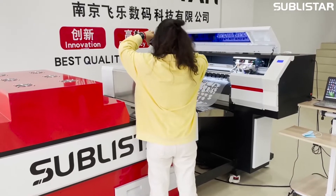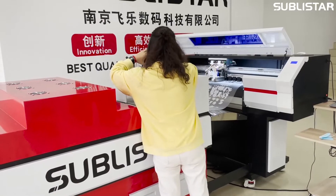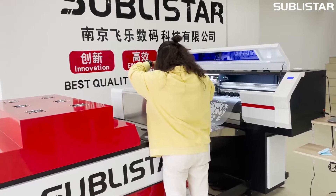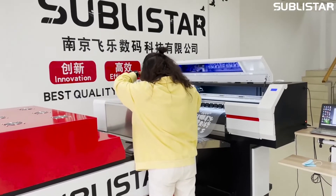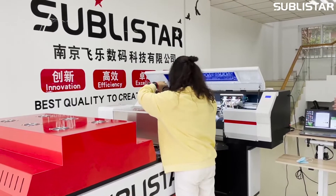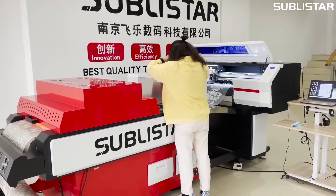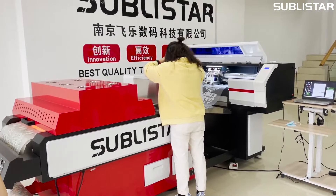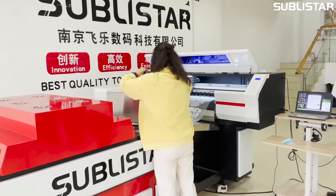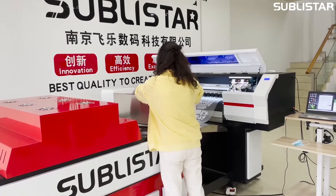This is our newest DTF printer — the model DDF 6002 Pro Max. Different from the traditional model, this new generation DTF printer has been improved in multiple areas.